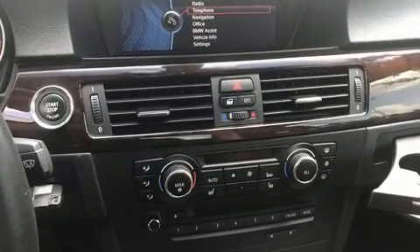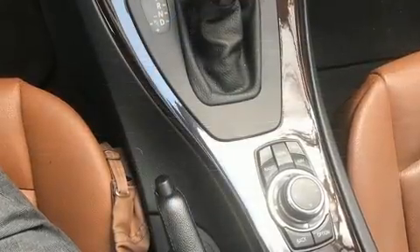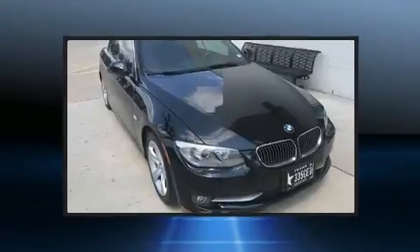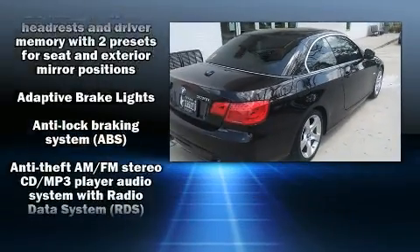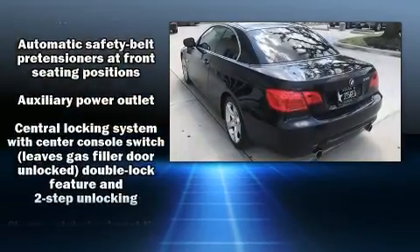All of the premium features expected of a BMW are offered, including adjustable headrests in all seating positions, power front seats, automatic dimming door mirrors, a power convertible roof, and leather upholstery. With high-intensity discharge headlights illuminating your path, you'll always appreciate maximum visibility.